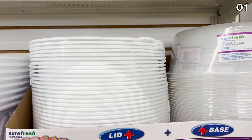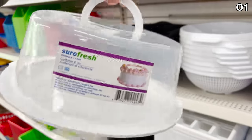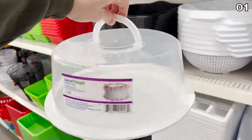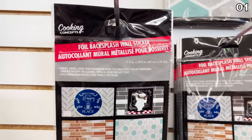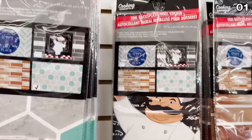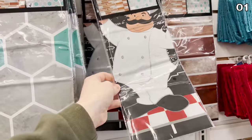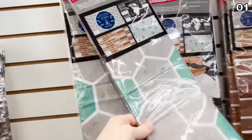Next up, a cake carrier — not just for cakes — a great way to transport any freestanding dessert, perfect for this baking season. If you're looking to jazz up your kitchen backsplash, Dollar Tree has new adhesive kitchen backsplashes that are essentially giant stickers. There's no need to call a contractor, and if you simply want to add color or pattern, this is an easy way to do so.